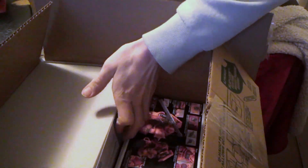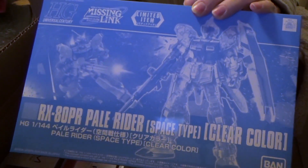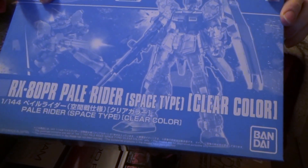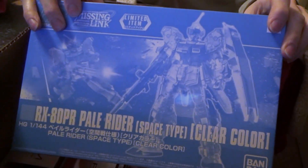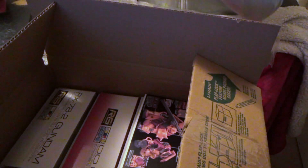I think there's a Char Zaku-1 as well, and a Wing Zero, I believe. And then — I've never had a kit of the Pale Rider, but here it is: the Clear Pale Rider, Space Type. I've always wanted a Pale Rider and never got one. This guy was, I think, $45 — and remember, this is all Canadian.